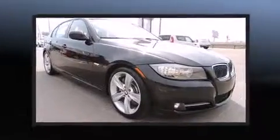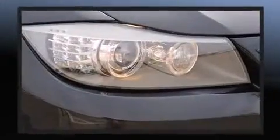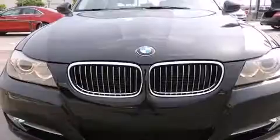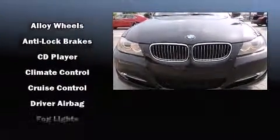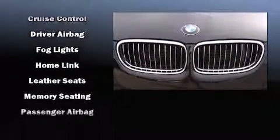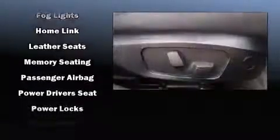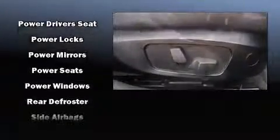BMW ensures the safety and security of its passengers with equipment such as head curtain airbags, front side impact airbags, traction control, brake assist, anti-whiplash front head restraint, ignition disabling, and 4-wheel disc brakes with ABS. This car was designed with safety in mind, allowing you to drive with even greater assurance.